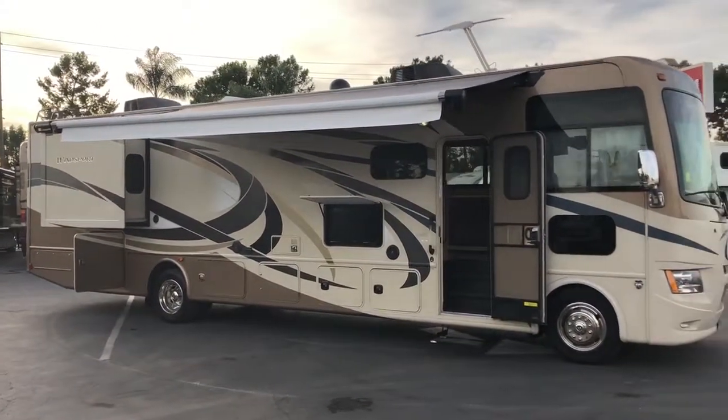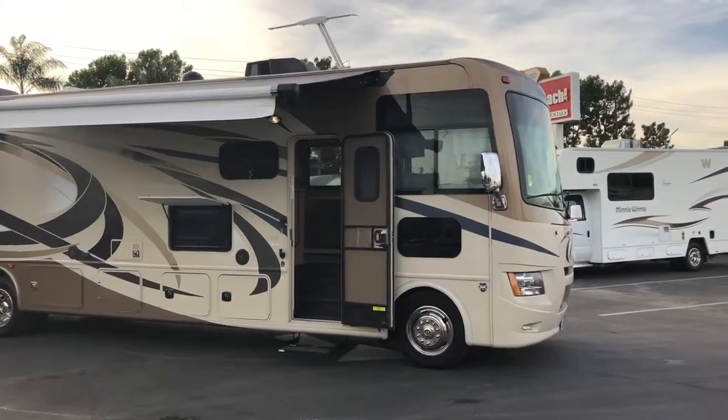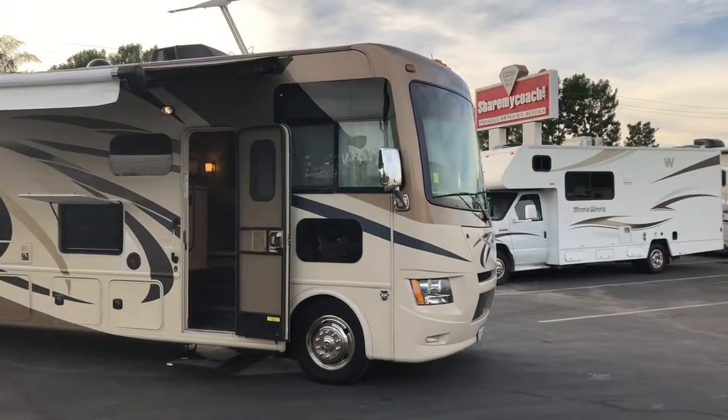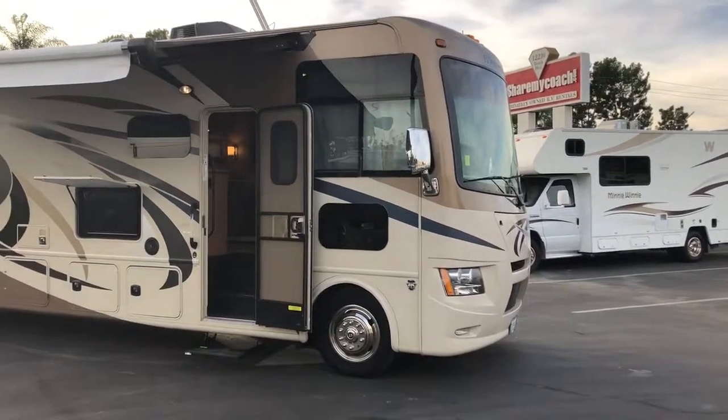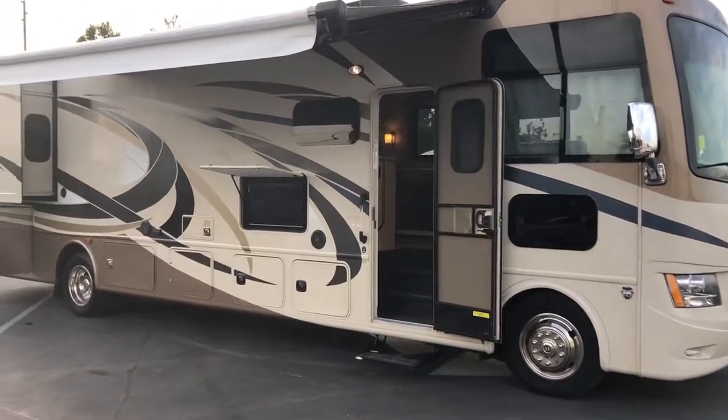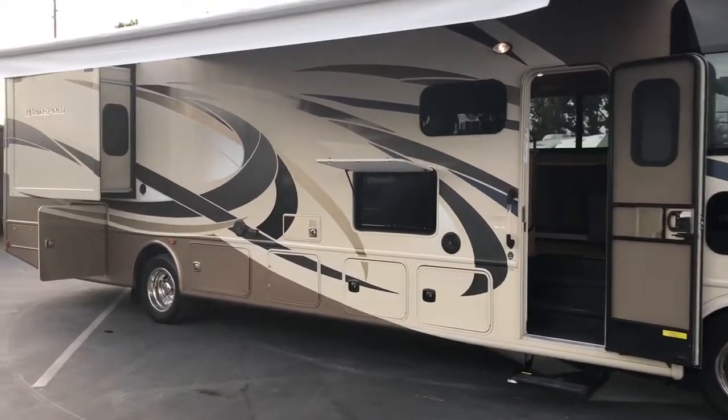Hi, this is Joe with ShareMyCoach. I'm standing in front of a 35-foot Windsport. This has got some really clever sleeping arrangements in it, and it gives you a nice living room. Of course, it's got the outside entertainment and some really nice big storage back here too.